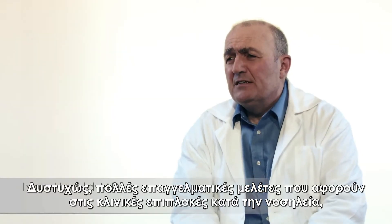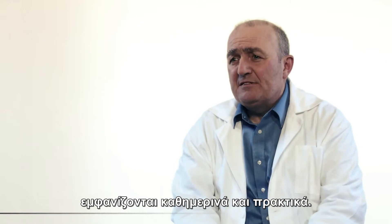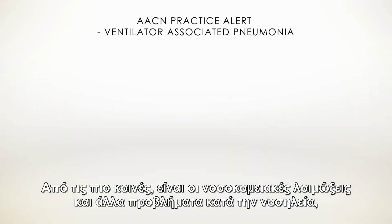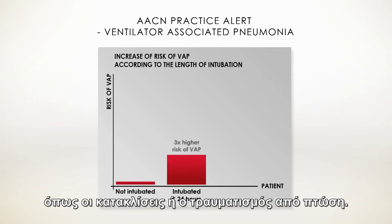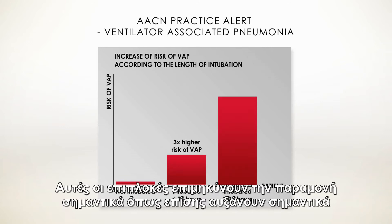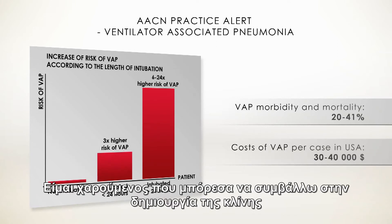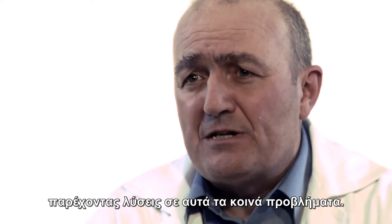Unfortunately, clinical care complications so often cited in professional studies regularly present in day-to-day clinical practice. Some of the most common issues include nosocomial infections and other problems while providing care, such as pressure ulcers or injuries from falls. These complications significantly prolong hospital stays and increase costs. I'm glad I could contribute to the development of a bed which helps to provide solutions to these common problems.